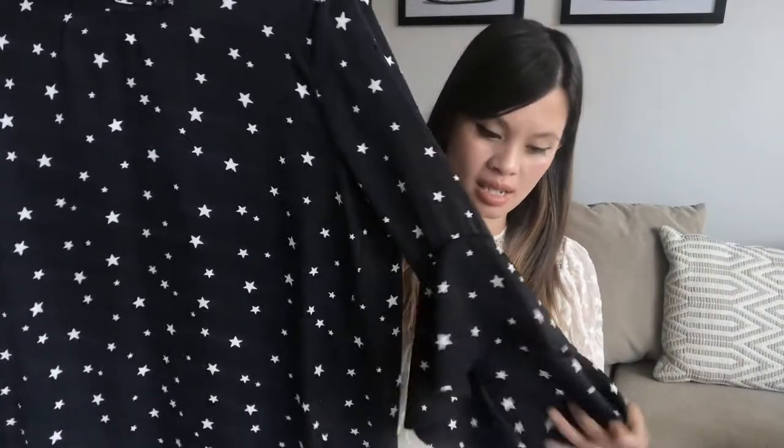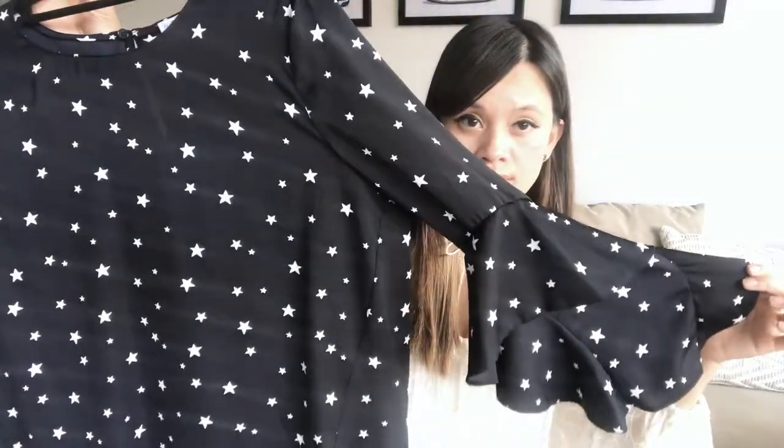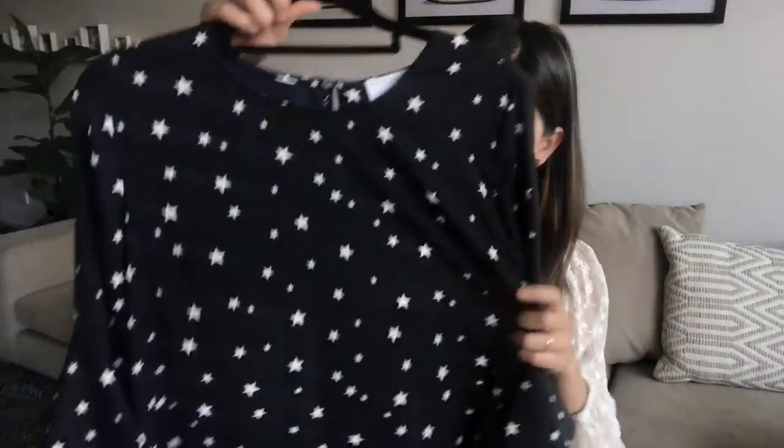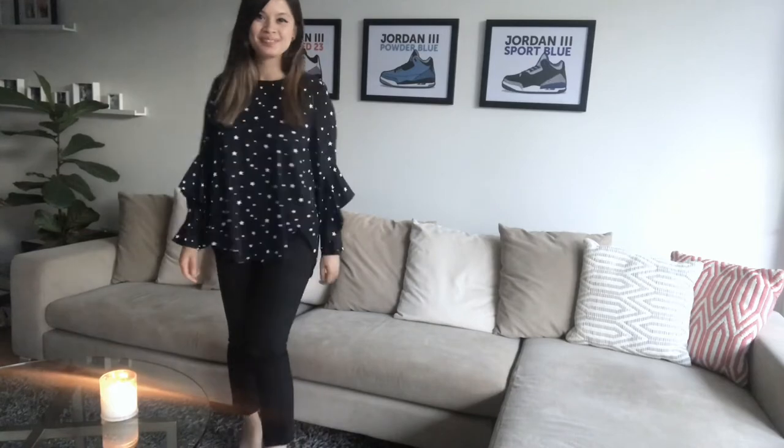Next up I've got another shirt but this one is in a fun print — it's a navy base with stars all over it. It's got some peplum detailing happening down the arms, which is really cool, and it also has the keyhole at the back.